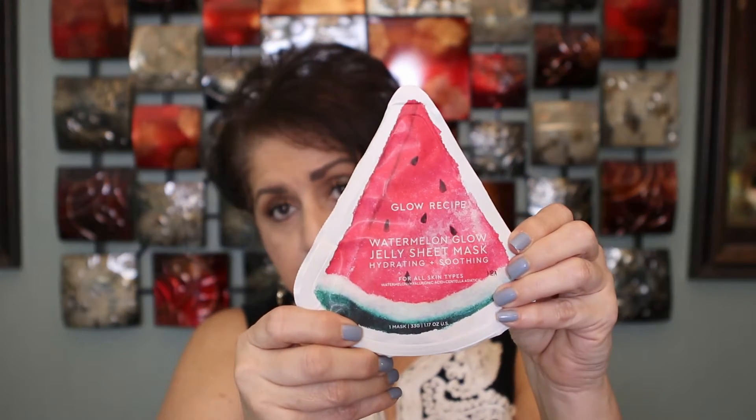I think the $10 Anthropologie discount is because most of the products in here can be purchased at Anthropologie. The first thing I'm pulling out is a Glow Recipe watermelon glow jelly sheet mask — hydrating and soothing for all skin types. It's a two-part mask, like half your face at a time, and they fit better and are more comfortable that way. I can't wait to try it — I've heard it's really good. It's eight dollars and you can find it on Anthropologie.com or Sephora.